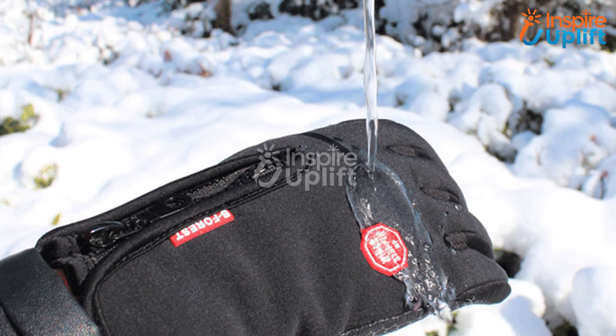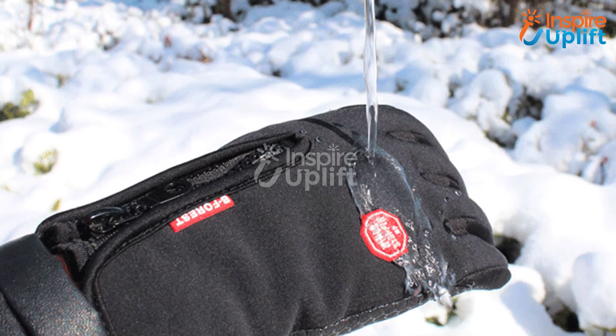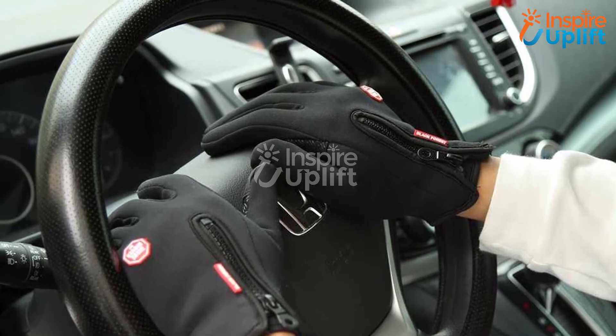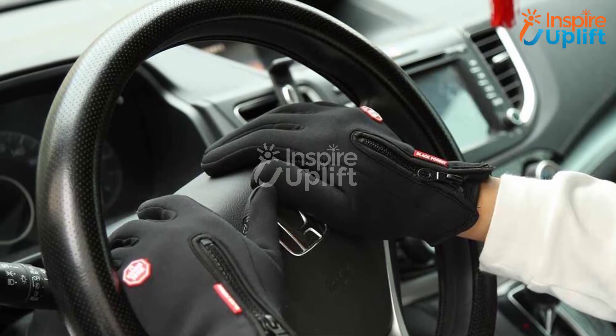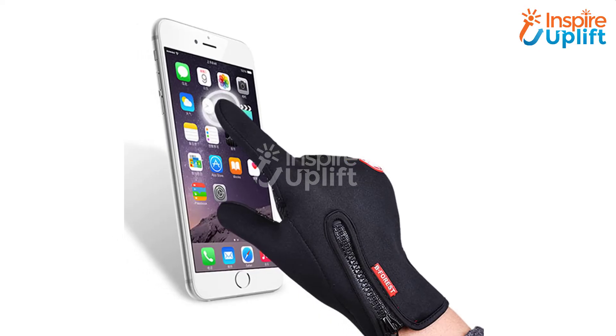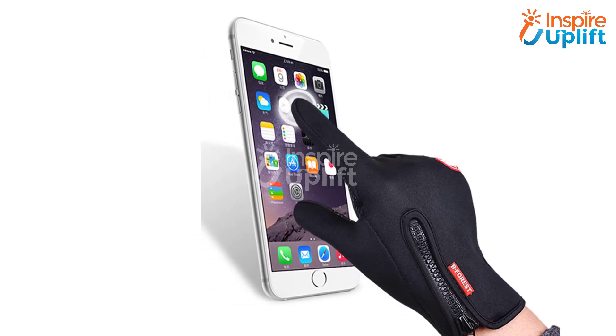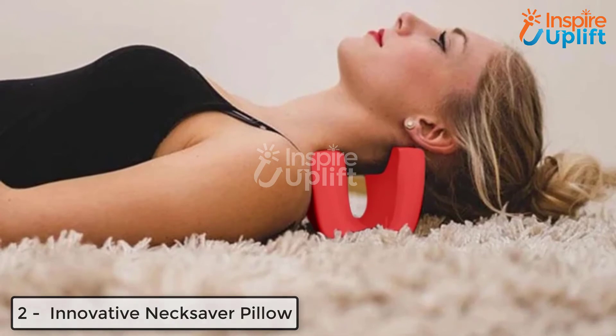At number 3, we have Touchscreen Winter Gloves. In winters, chill hands never let you do the things you want to, and sometimes mothers feel mood swings. Don't let this happen ever again — buy this thoughtful gift of gloves for her. She can perform any task while wearing these gloves, and even the touchscreen is convenient.